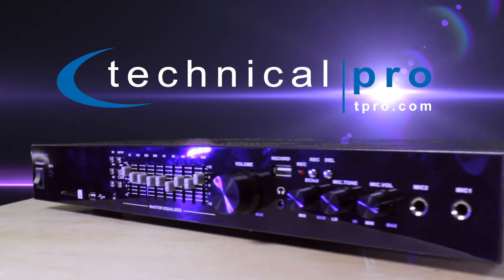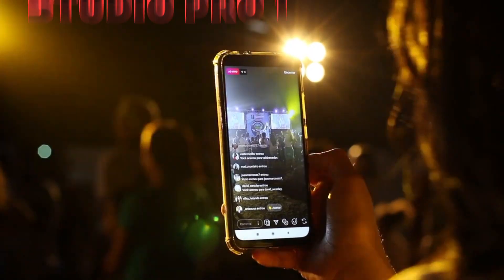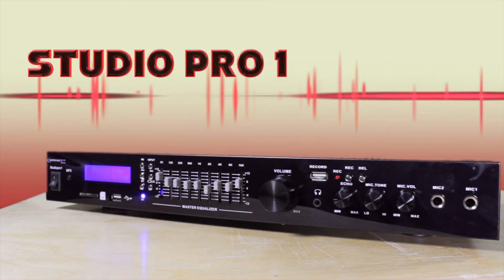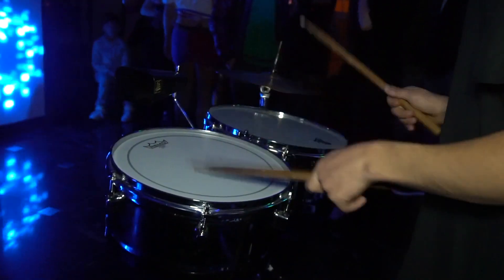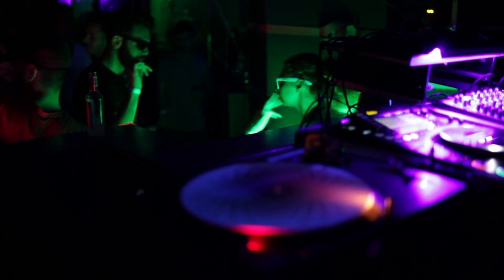Introducing Technical Pro's recording deck, the Studio Pro 1 is designed to give audio professionals the ability to capture everything from speeches and lectures to live shows and music.